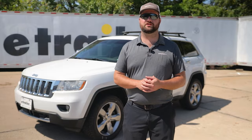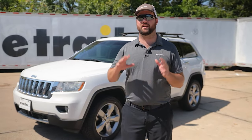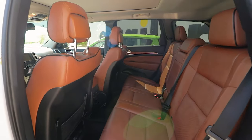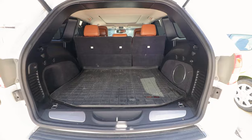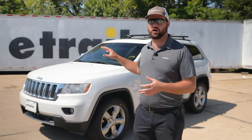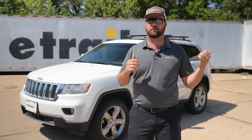Next on our list is going to be the Jeep Grand Cherokee. It's going to be beneficial in that you're going to have more room for friends and family on the inside. It's also great for hauling groceries or shopping, and you'll have more off-road capabilities than with some of the other vehicles on this list. Along with the Grand Cherokee, we also have the Jeep Cherokee, which is just a more fuel efficient and smaller compact vehicle.